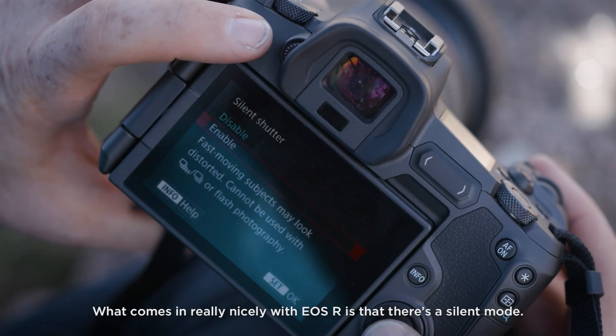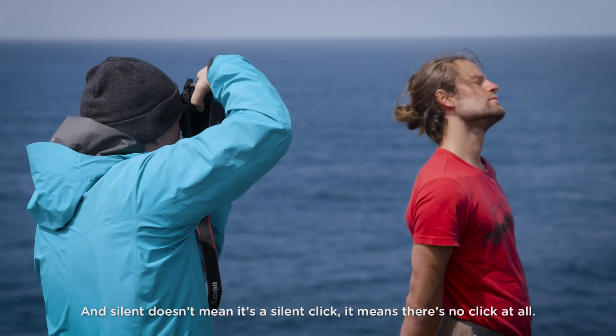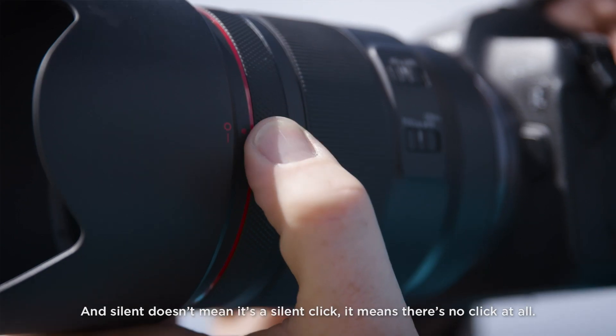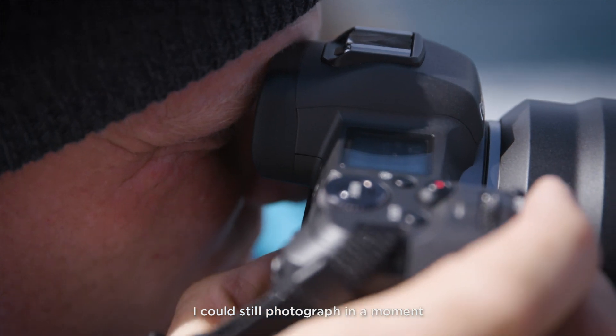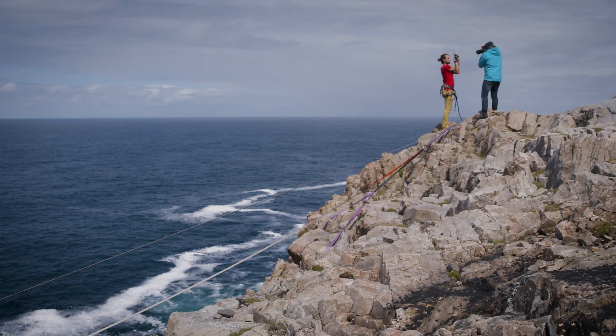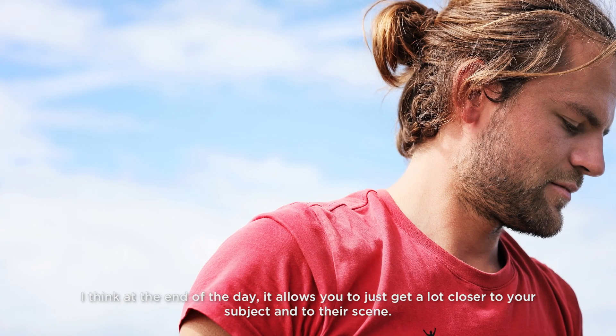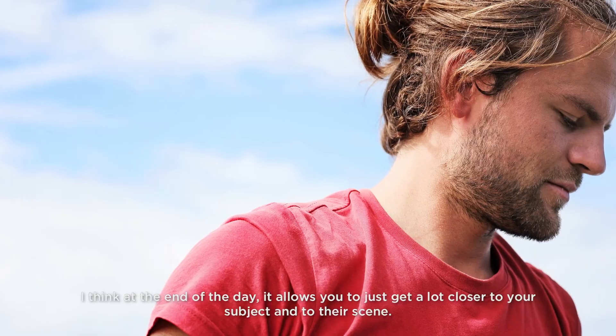What comes in really nicely with the EOS R is that there's a silent mode. And silent doesn't mean it's a silent click — it means there is no click at all. I could still photograph in a moment where before I would have to put the camera away and just let it happen. I think at the end of the day it allows you to just get a lot closer to your subject and to the scene.